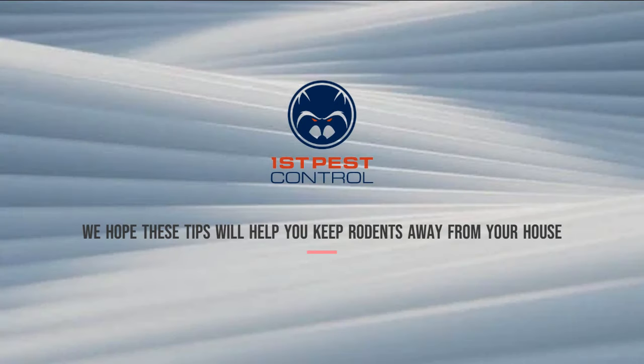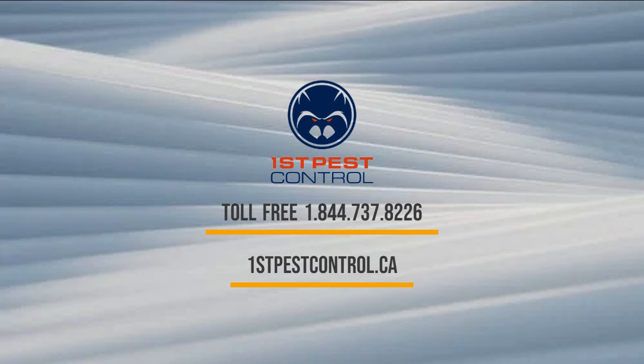We hope these tips will help you keep rodents away from your home. If you have a rodent problem, don't hesitate to contact us at 1-844-737-8226 or visit our website at firstpestcontrol.ca.